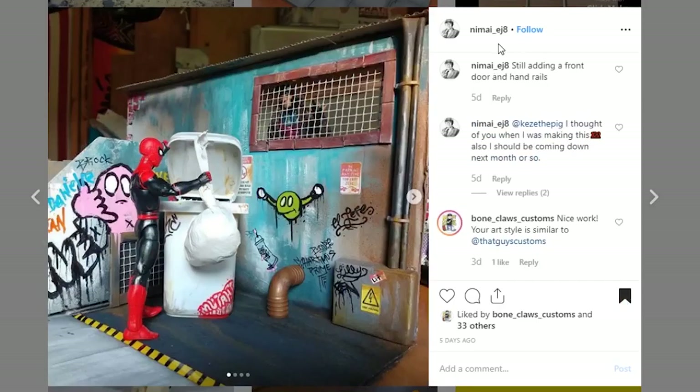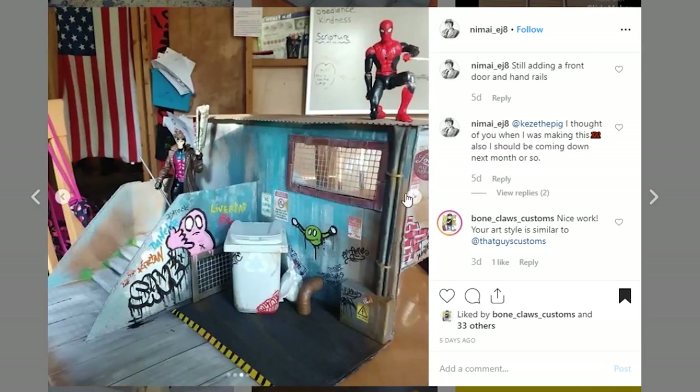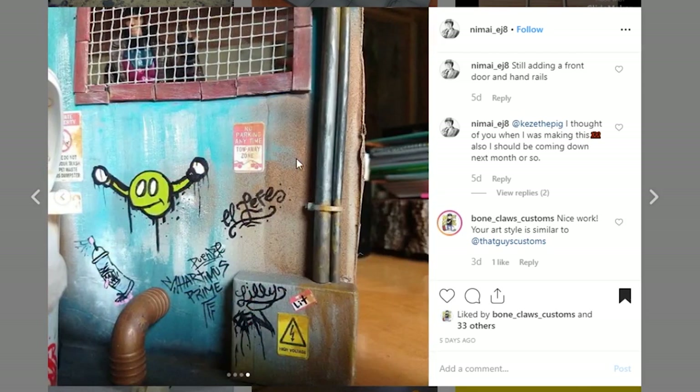Next up is coming from Nimai EJ8. I probably said that wrong, but I am really liking this piece. I think you did a great job with the paintwork. It's just a really fun, solid looking piece. I love that you've got Spider-Man throwing away some trash, and I really like your graffiti on here. Look at that nice little bit of subtle detail where you've got the brown kind of fading in over the blue. Awesome job.